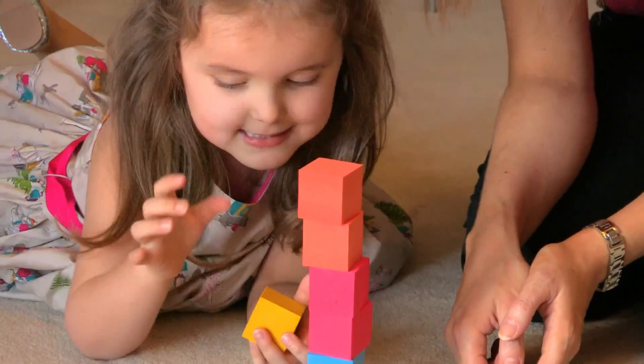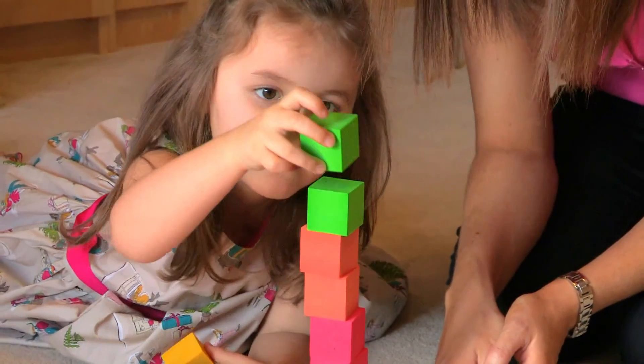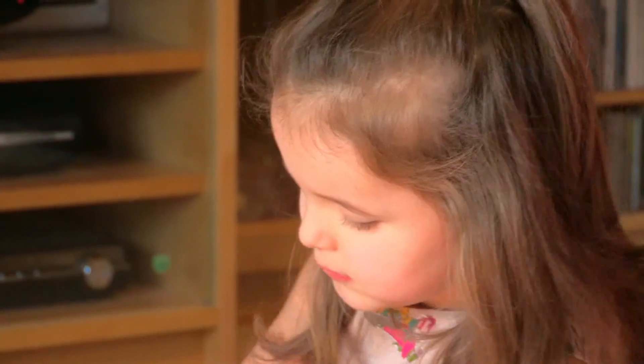An excellent way of doing this is by building a tower of ten building blocks. You can investigate all the different ways of making ten — you could have six blocks of one colour and four blocks of a different colour.